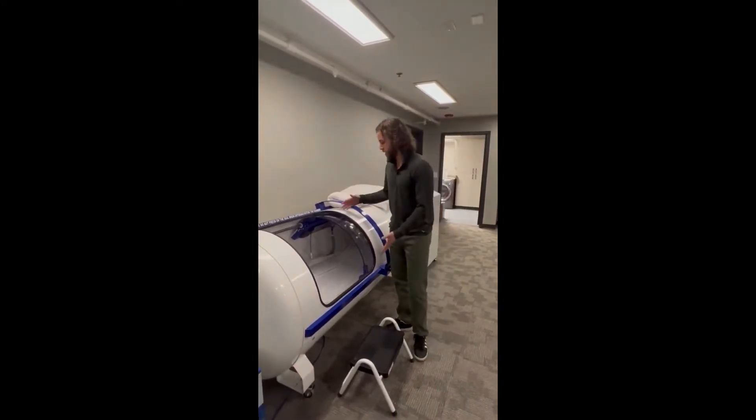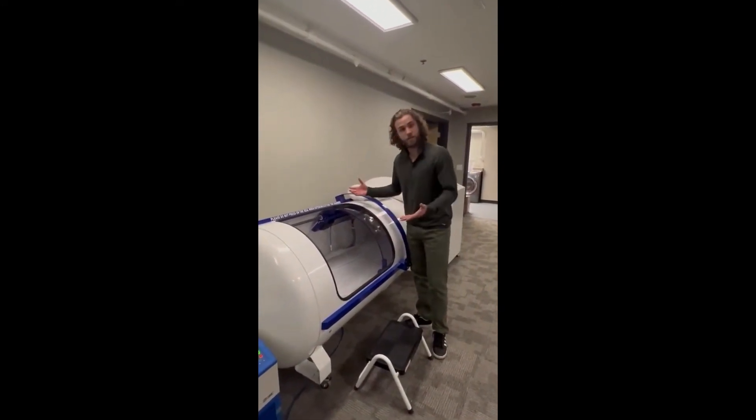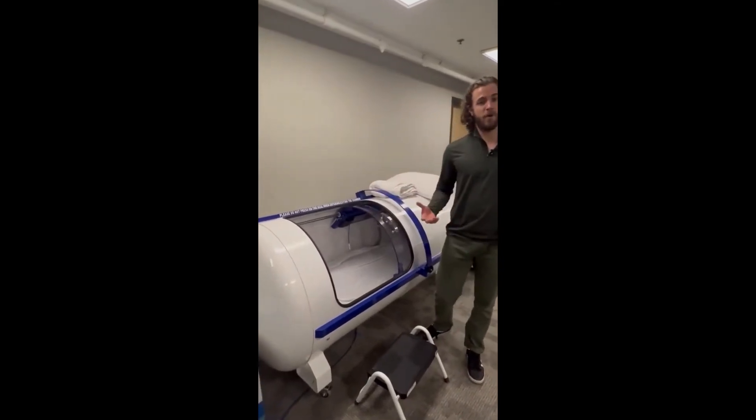As you can see, the chamber has a large window here so you can see through it, helping with any claustrophobia issues.